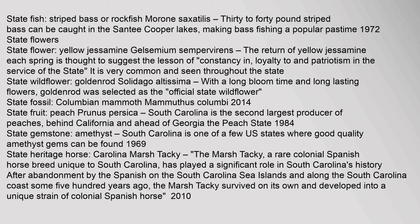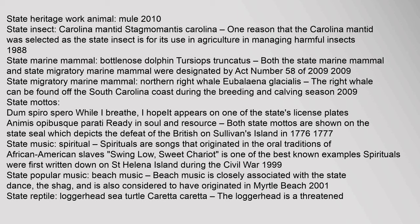State fossil: Columbian mammoth, Mammuthus columbi. Year adopted: 2014. State fruit: peach, Prunus persica. South Carolina is the second largest producer of peaches, behind California and ahead of Georgia, the Peach State. Year adopted: 1984. State gemstone: amethyst. South Carolina is one of a few U.S. states where good quality amethyst gems can be found. Year adopted: 1969. State heritage horse: Carolina Marsh Tacky. The Marsh Tacky, a rare colonial Spanish horse breed unique to South Carolina, has played a significant role in South Carolina's history. After abandonment by the Spanish on the South Carolina Sea Islands and along the coast some 500 years ago, the Marsh Tacky survived on its own and developed into a unique strain of colonial Spanish horse. State heritage work animal: mule. Year adopted: 2010. State insect: Carolina mantid, Stagmomantis carolina. One reason the Carolina mantid was selected as the state insect is for its use in agriculture in managing harmful insects. Year adopted: 1988.